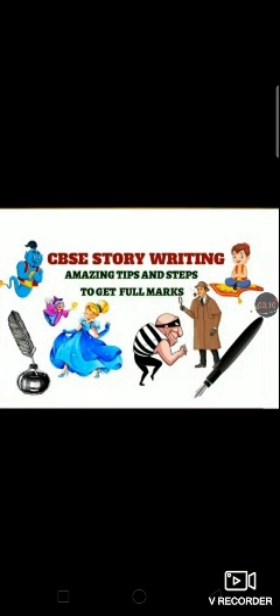Hello students, this time I am going to share some of the tips with you on story writing so that you can get good marks in this portion.